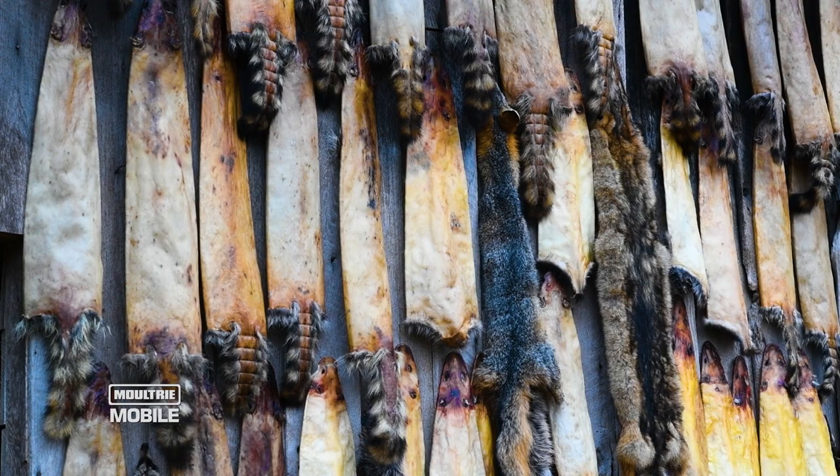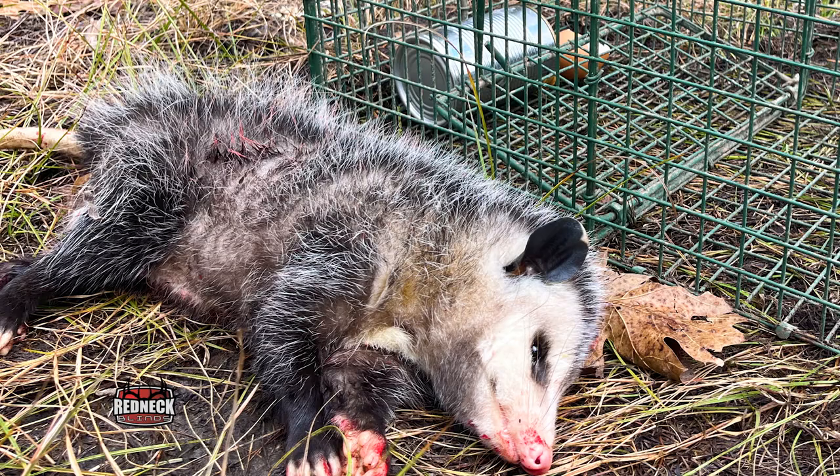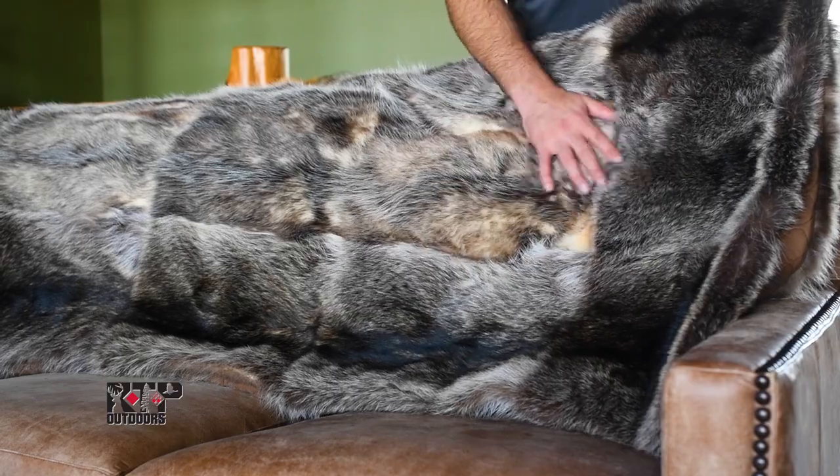Each season here at The Proving Grounds, we harvest about 100 predators, give or take — a combination of mostly raccoons and opossums and maybe a skunk here or there. Those furs make beautiful pelts; it's a great resource. We're not removing all the predators, so don't worry. What we are doing is helping our prey species and helping the predators that make it through trapping season thrive and be healthier. It's all about balancing and managing wildlife appropriately.